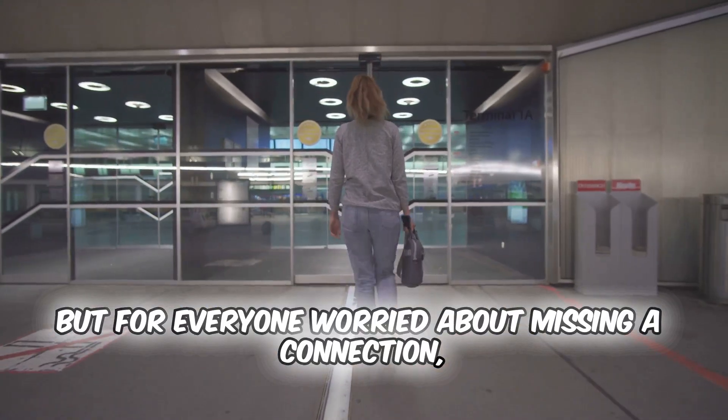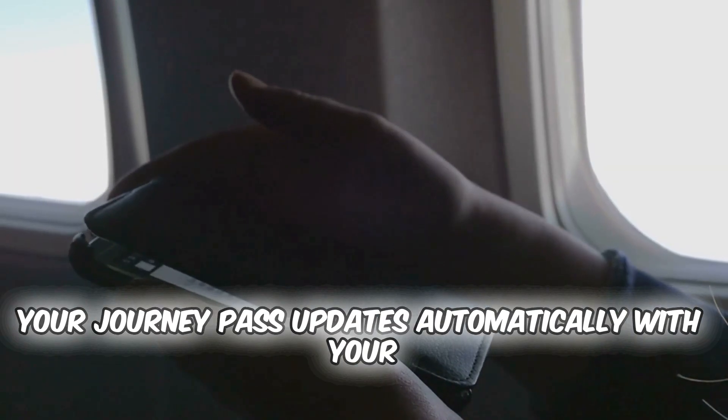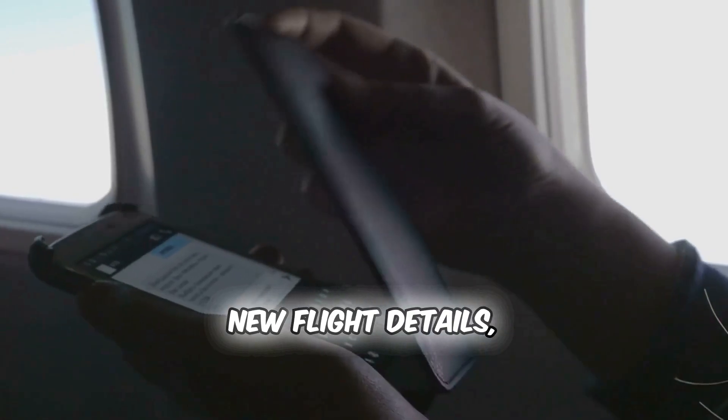Worried about missing a connection? Don't stress. Your journey pass updates automatically with your new flight details, keeping your trip smooth.